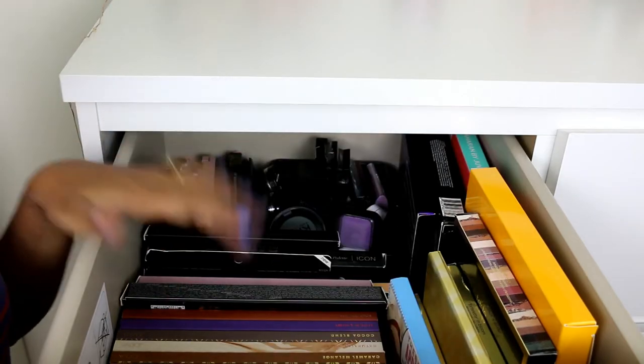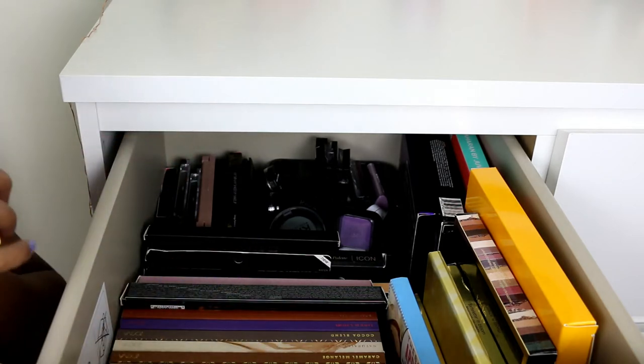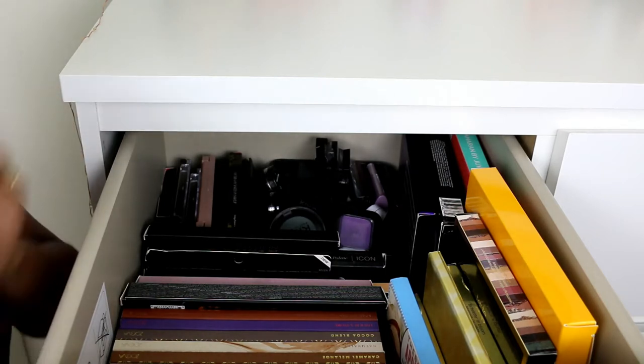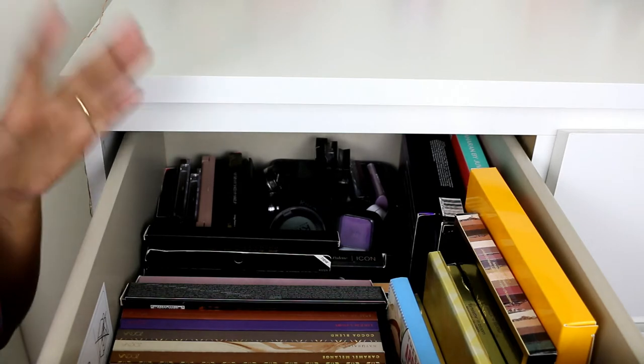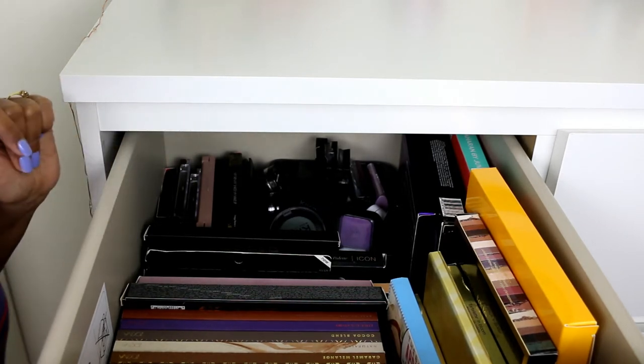I have quite a few eyeshadow palettes, as you can see, and I'm not embarrassed to say that — I really love eyeshadows. This is one of my favorite categories. I probably don't wear eyeshadows on a daily basis but I still love to buy these kinds of palettes.